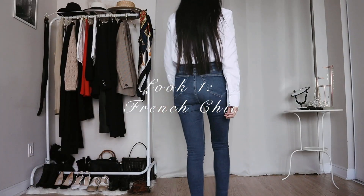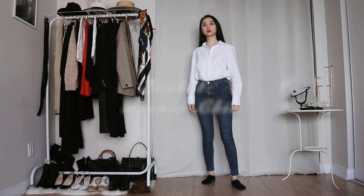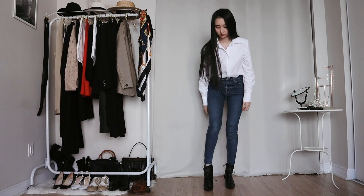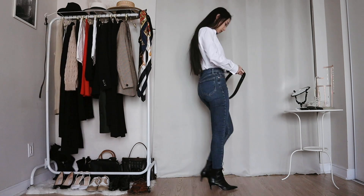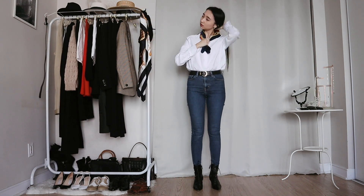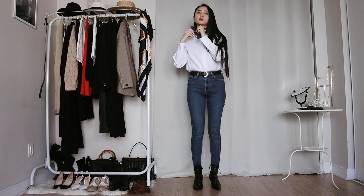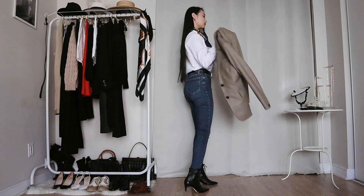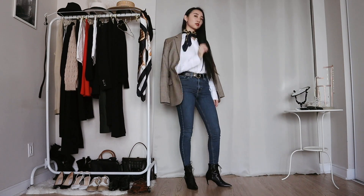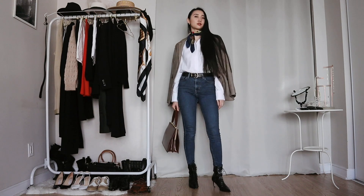A white shirt is a French woman's wardrobe staple. Jeans are also an essential — I'm pairing this with my black ankle boots to make it more chic. You could also choose a pair of loafers. French women also like wearing silk scarves, so I'm wearing this navy and red silk scarf on my neck. I'm finishing the look with a houndstooth blazer over the shoulder and adding some gold jewelry like this gold croissant ring and these earrings. Et voilà, c'est très chic.